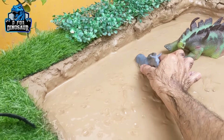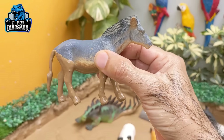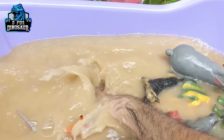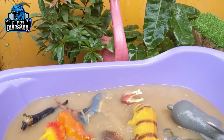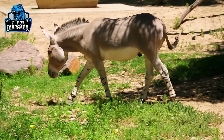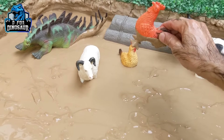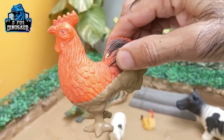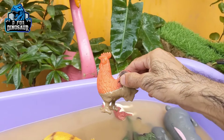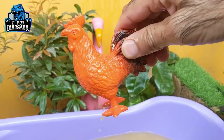Let's see what we have next. Here we have a donkey — another very big farm animal. And here we have this pair of beautiful farm animals — the rooster, a very cute farm animal who gives us the morning call every day. Let's make him clean. Here we go — rooster!